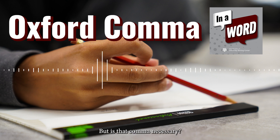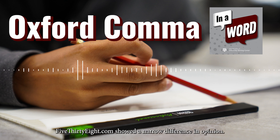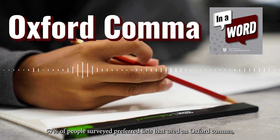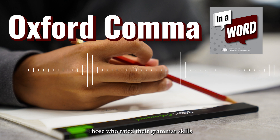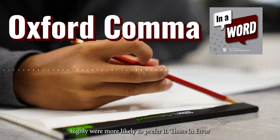But is that comma necessary? A poll conducted by the website 538.com showed a narrow difference in opinion. 57% of people surveyed preferred lists that used an Oxford comma, while 43% found it unnecessary. Those who rated their grammar skills highly were more likely to prefer it.